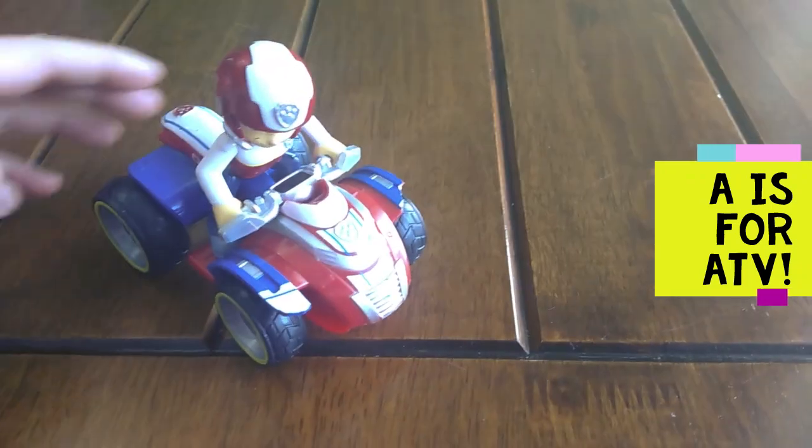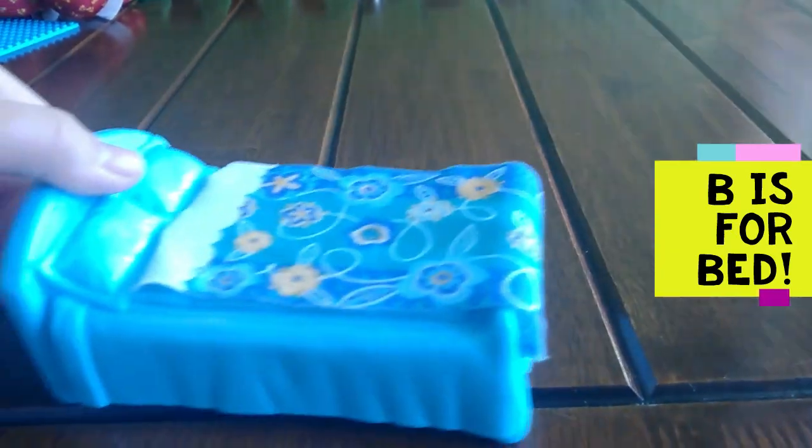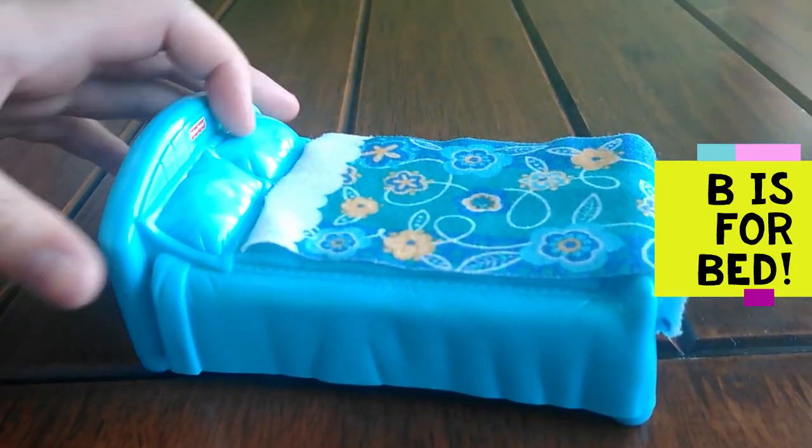A is for ATV. ATV. B is for bed. B, B, bed.